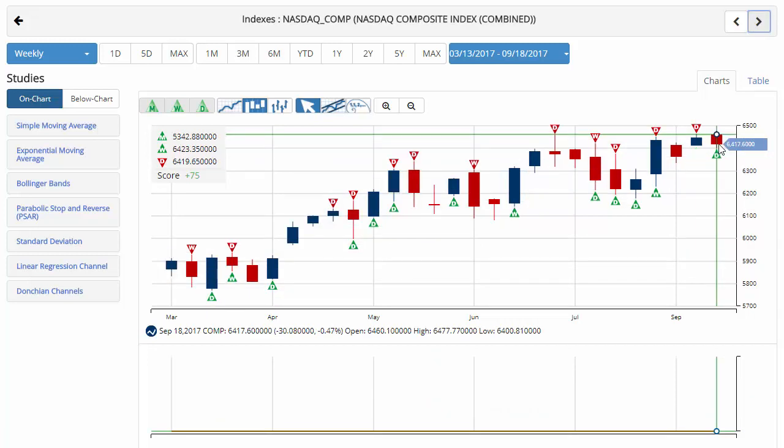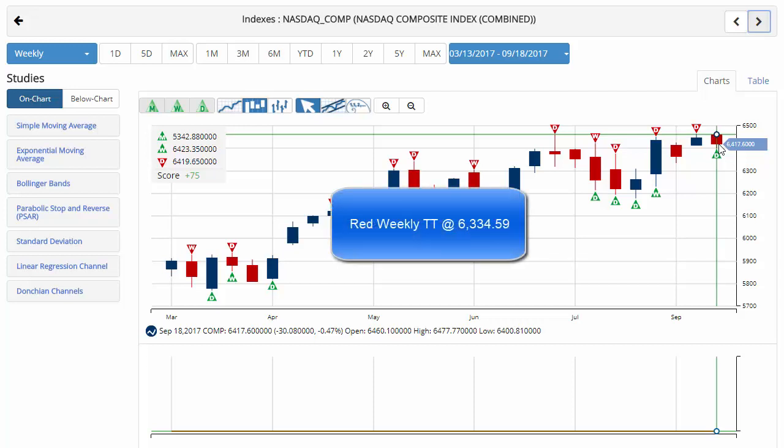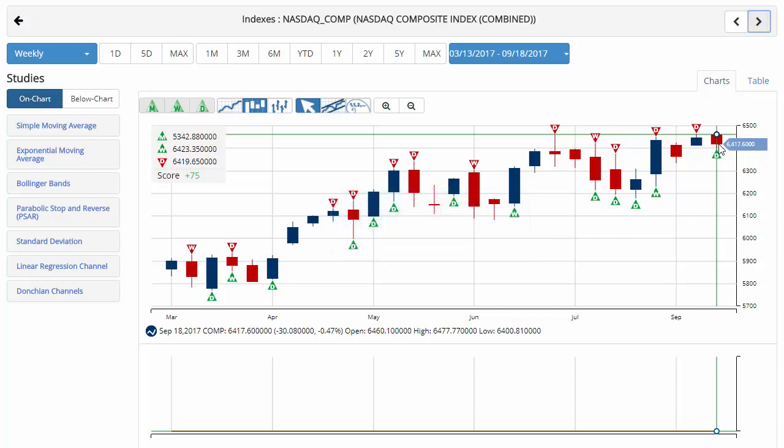Nasdaq currently trading at 6,417.60 with a chart analysis score of plus 75, indicating that the long-term trend is still up for the Nasdaq, but coming under some pressure as we end the week. Key level to watch should be 6,334.59. A move below that level would issue a red weekly trade triangle indicating a move to a sidelines position.